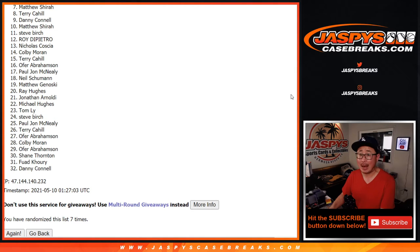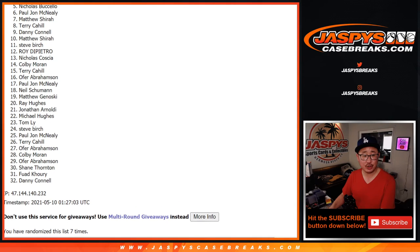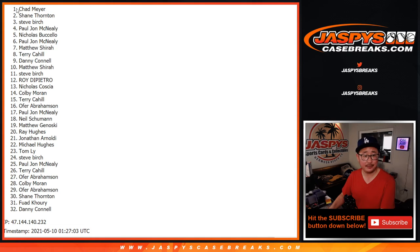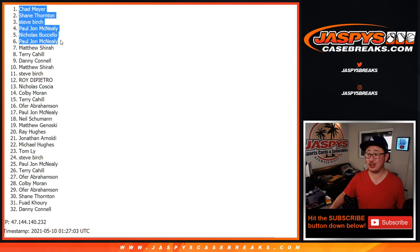Happy times though for the top six. Congrats PJ, Nicholas, PJ, Steve Birch, Shane, and Chad. Six of you are in that NT random team break from a fresh case. Check it out on jazbeescasebreaks.com. I'm Joe, and I'll break that with you maybe later tonight.